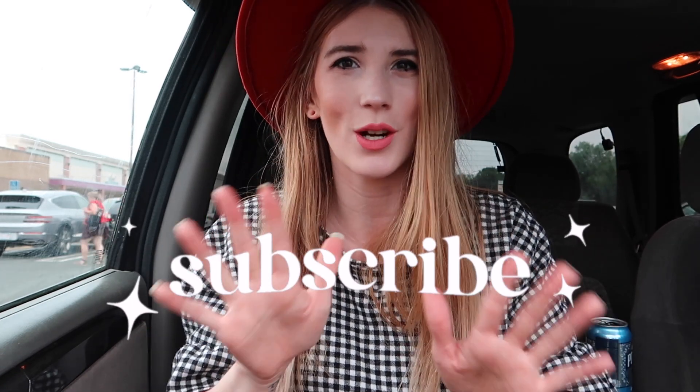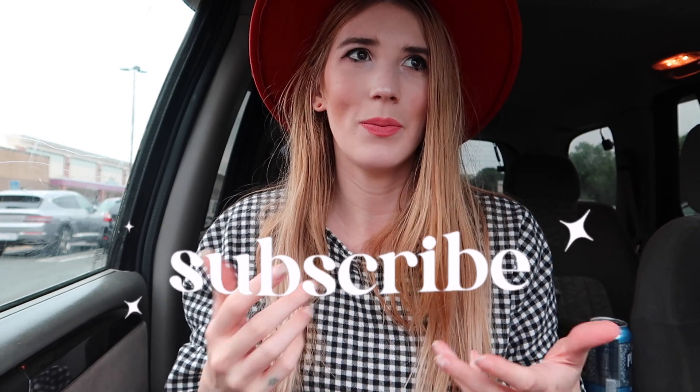Welcome back to my channel! We're at TJ Maxx and we're gonna do some code orange hunting. Normally we don't get any autumn stuff until after the Fourth of July because all of our regional stores are on the smaller side, so they don't start putting it out till later. If there's nothing today, it'll definitely probably start in about two and a half weeks. Let's go see what we can find - I don't think it'll be much, but I wanted to get out of the house. I'm with my mom, so let's just go check it out.